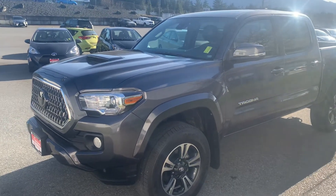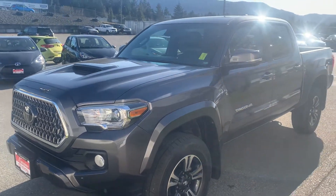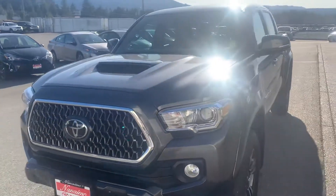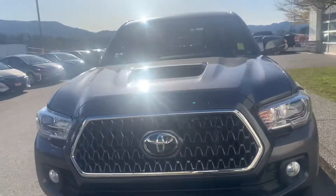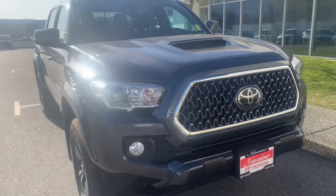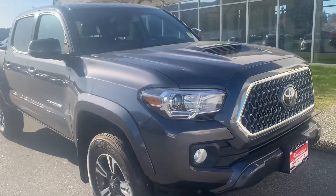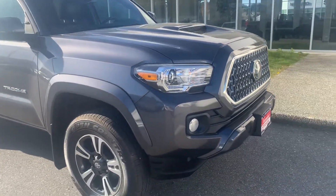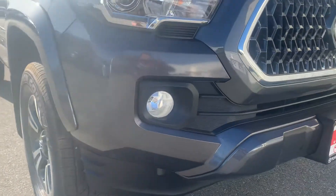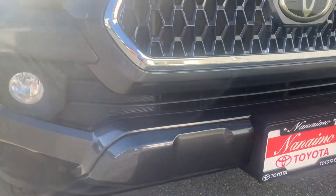Hi, this is Jane from Naramo Toyota and I'm going to give you a quick walk around tour of our 2019 Manual Tacoma. This is the TRD Sport Package. The reason why we do these for our out of town guests is so that you can see the exact condition of the vehicle and there are no surprises. I've already done a good walk around so that I can point out a couple of little things.